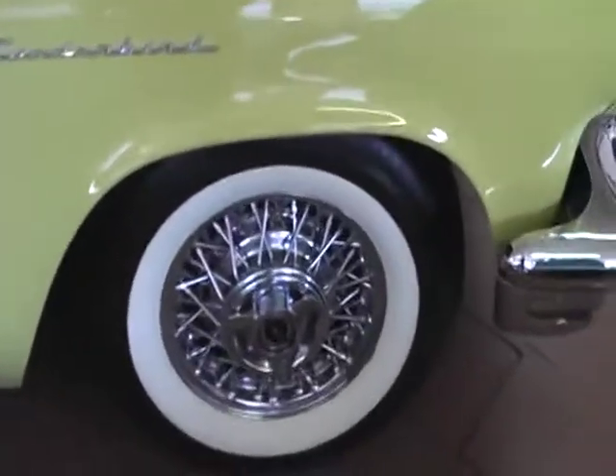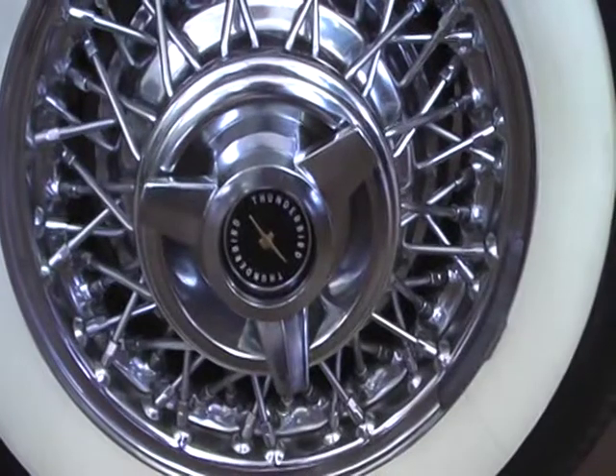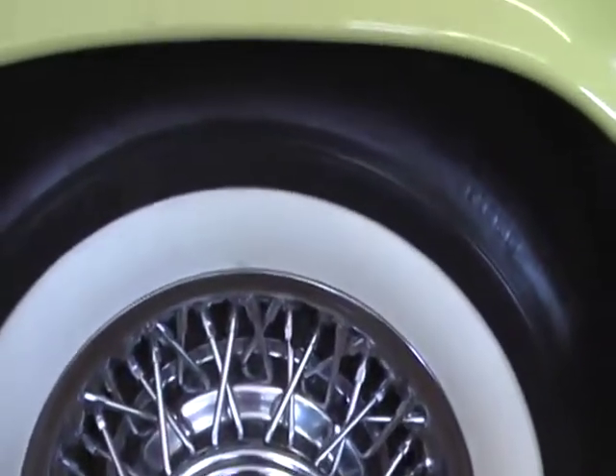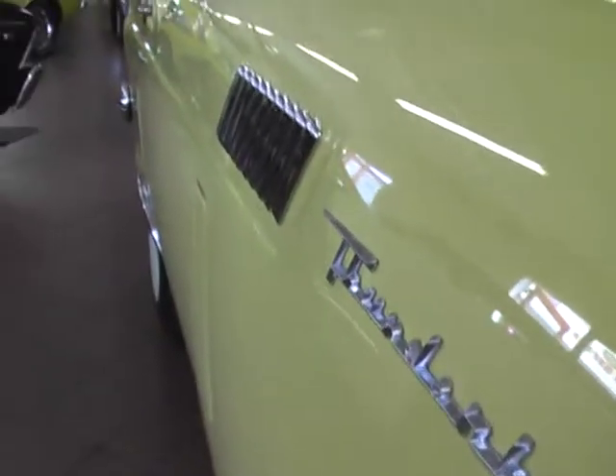She rides on the beautiful wire wheels with Silverton Wide Whites. Nice straight body on the car, and the paint has a very nice shine.